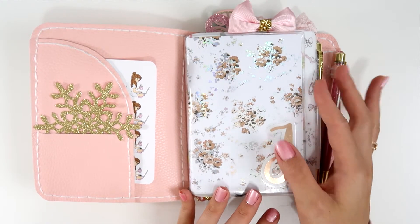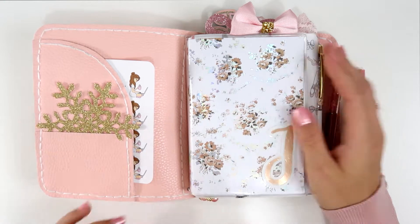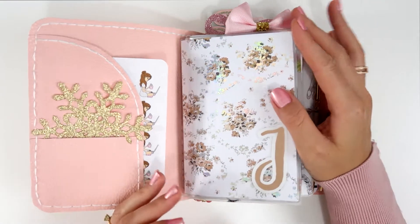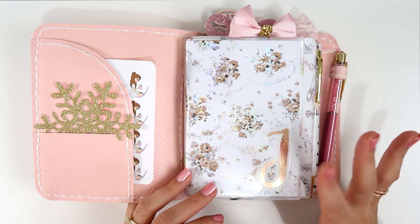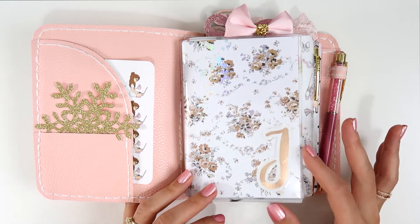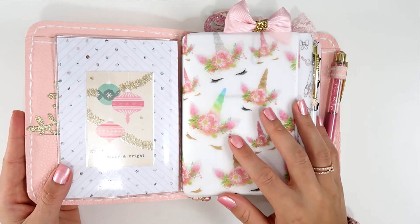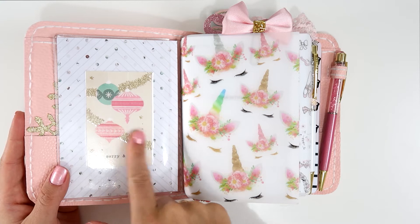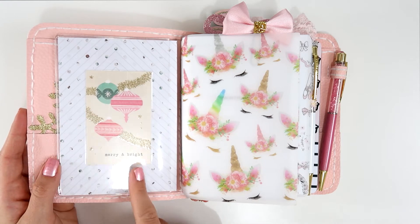All my dashboards are from Foxy Fix. I used this paper with iridescent foil — so stunning — I purchased it from Scrapbook.com. I have this 'J' here for my name, Julieta, in rose gold, from Rose Color Days. This is the first section where I have my monthlies, weeklies, dailies, and all that. This is the back of that same paper, and I have this card that says 'Merry and Bright' — one of my favorite cards, so beautiful, from the same FaLaLa kit.